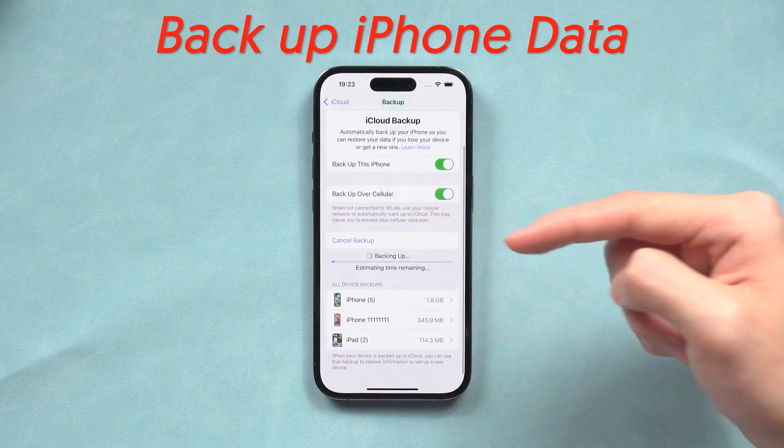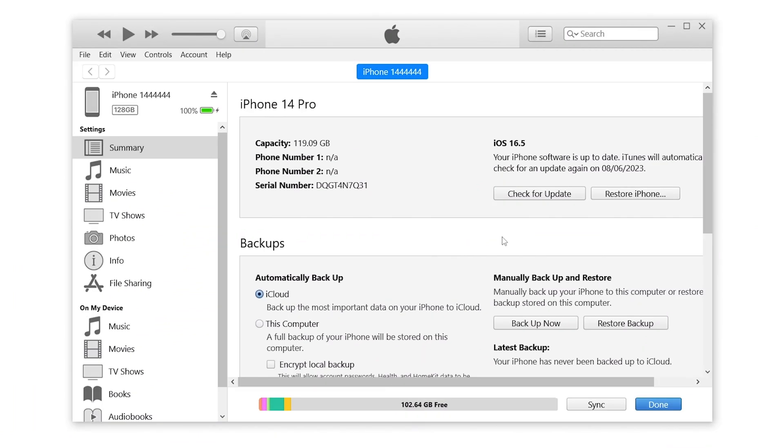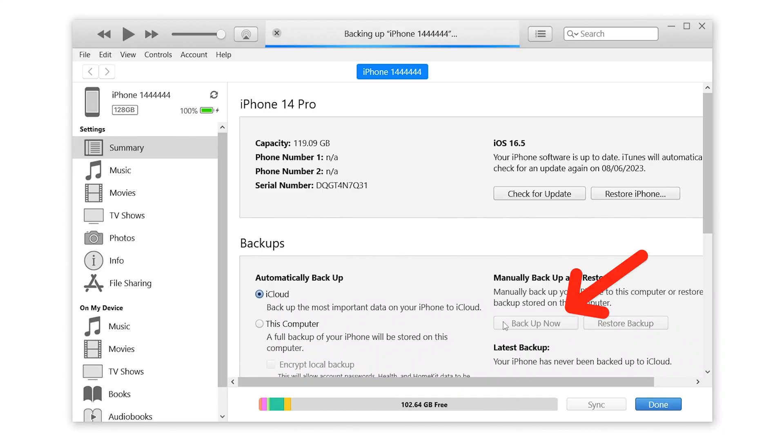If you don't have enough iCloud space to back up, you can use iTunes. Launch iTunes or Finder on your PC or Mac, then connect your iPhone to it. Click the backup option and wait for the process to finish — it could take a very long time.